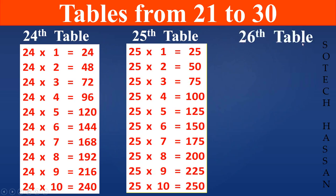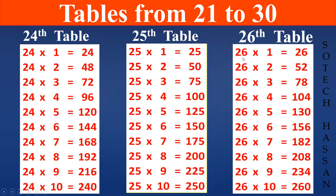26th table: 26 1s are 26, 26 2s are 52, 26 3s are 78, 26 4s are 104, 26 5s are 130, 26 6s are 156, 26 7s are 182, 26 8s are 208, 26 9s are 234, 26 10s are 260.